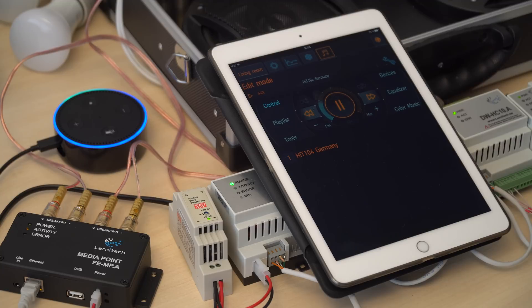Alexa, increase speaker by 10%. Alexa, decrease speaker by 15%. Alexa, turn the speaker off.